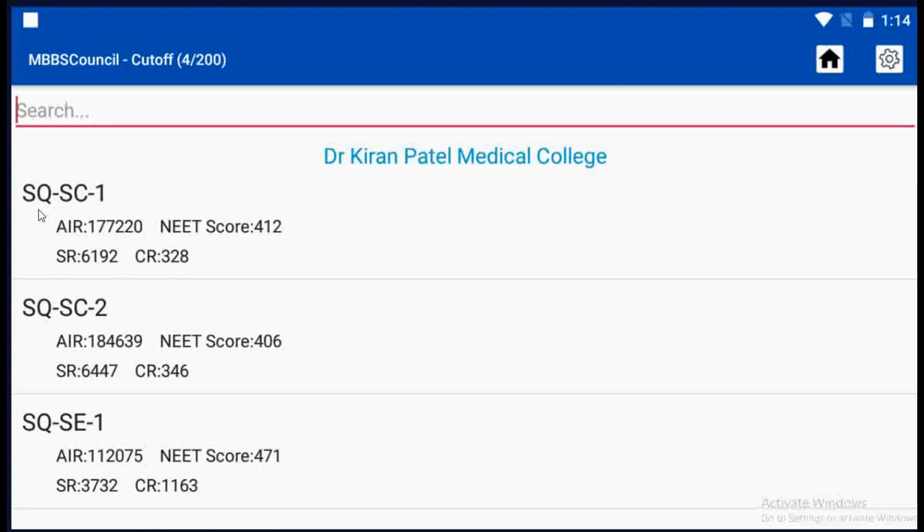SQ denotes Gujarat State Quota, SC denotes Scheduled Caste, and the last number denotes the Counseling Round. AIR denotes All India Rank, NSR denotes State Rank.